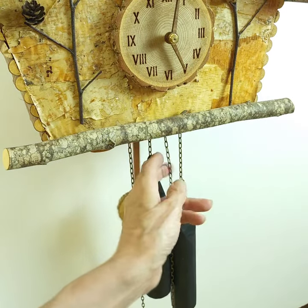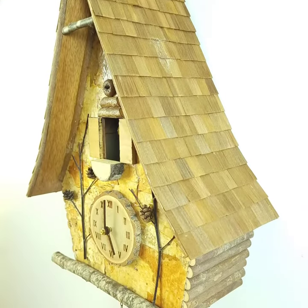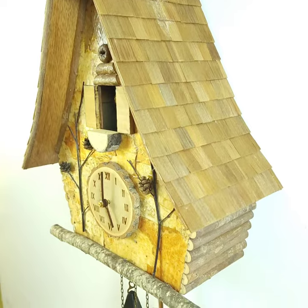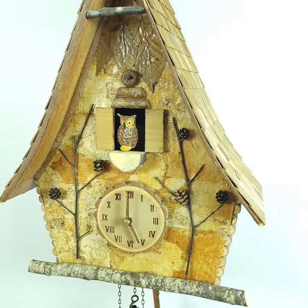I start with a Baltic birch plywood case and then I use all sorts of mediums and techniques to achieve my vision. In this case, for instance, I get the bark from a canoe maker who sources the bark from a specific forest in Alaska in order to get that color.